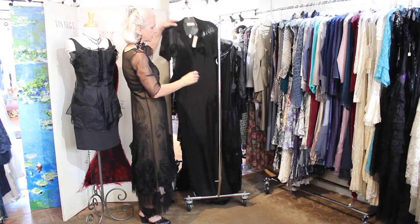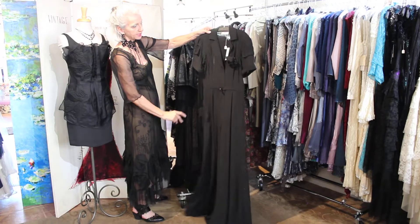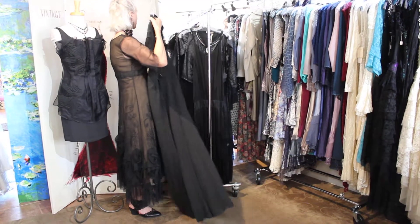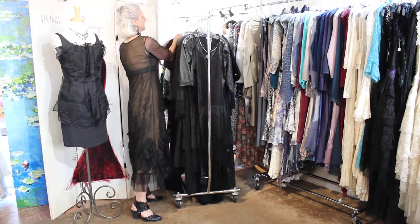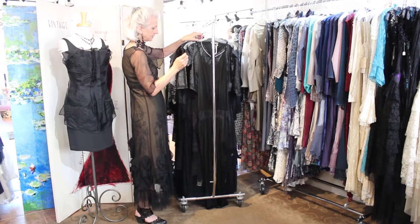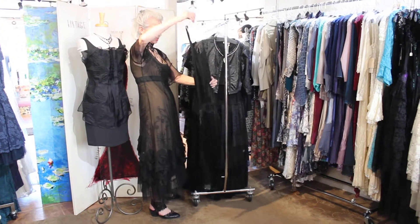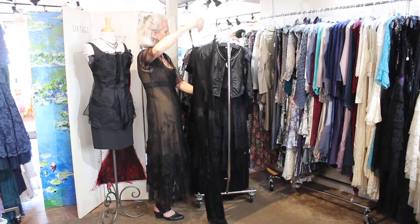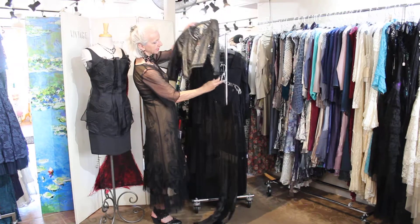Here's another jumpsuit, not quite as dressy — it has a very 1940s influence and it's made with Georgette, really beautiful as well. And then there is another jumpsuit that ties in the back and has this kind of blouson over it, and then a little jacket that goes over.